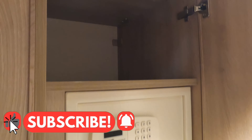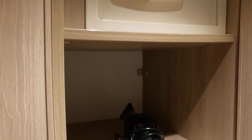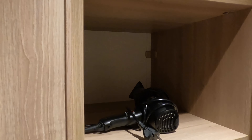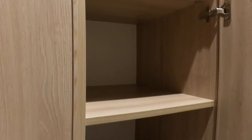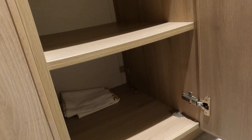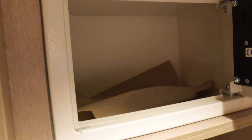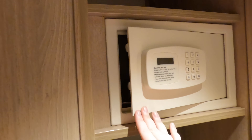Let's move on to the wardrobes. There were some cubby holes so you can put all your clothes and whatever you want in there. The safe wasn't the biggest we've ever had, but more than enough to fit a purse, wallet, and a couple of phones or passports. And here is where our life jackets were stored.